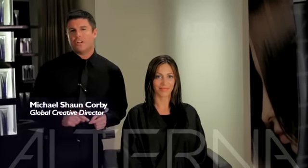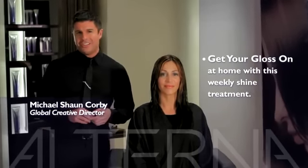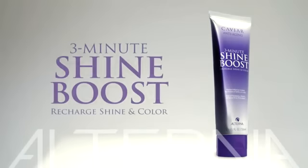Olterna Professional Hair Care has a new way for your clients to get their gloss on at home with a weekly shine treatment. It's called 3-Minute Shine Boost. This is going to solve your problems and challenges for maintaining glossiness of hair color between your clients' visits.